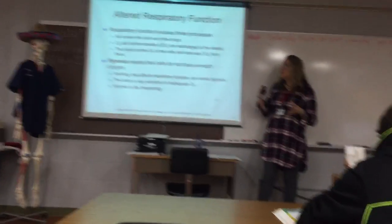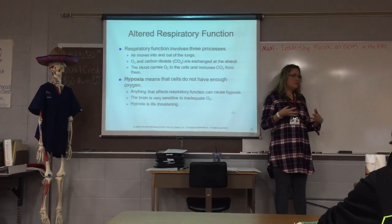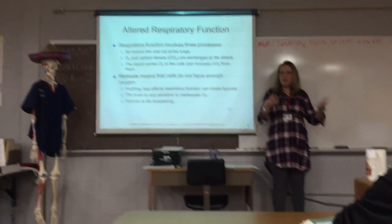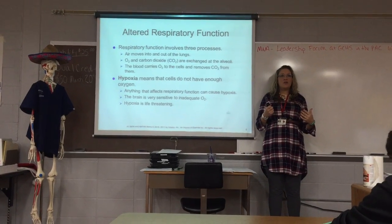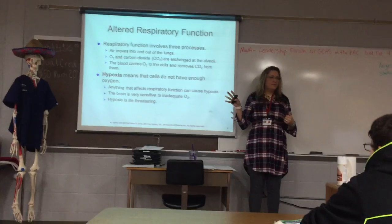If you have altered respiratory function, you're thinking about three different processes. First of all, we need air to move in and out of the lungs. Secondly, we need the oxygen and carbon dioxide to be exchanged in the alveoli.